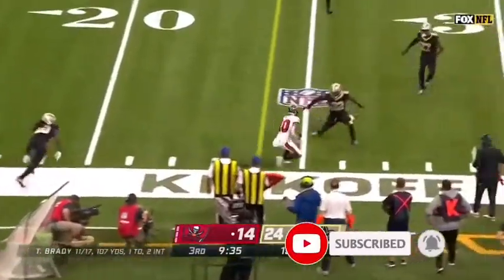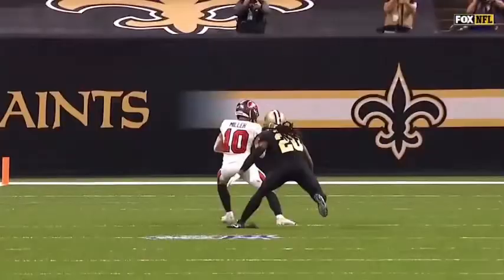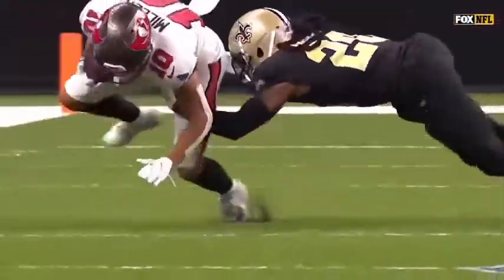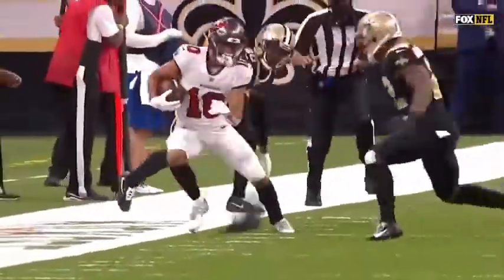Here's Scottie Miller making the catch, staying on his feet and getting a first down. Todd Bowles, especially this year, the way that this secondary is playing for him, he feels good about it, even if you're not able to get home and get the sack.